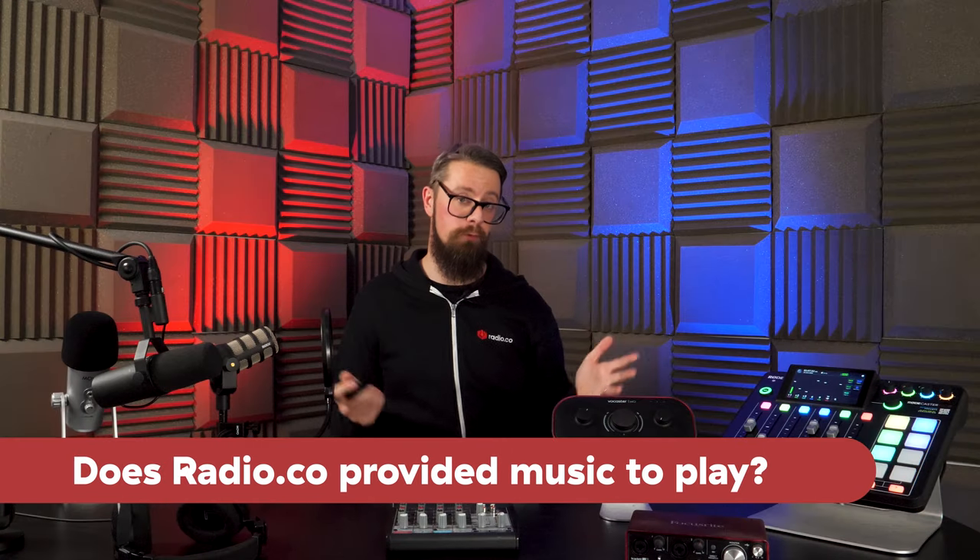First FAQ: does Radio.co provide music for us to play? No, unfortunately. Any content, music or otherwise, that you want to play must be sourced by yourself. We do have recommendations — I Like Music is a great site for crystal clear broadcast quality content. Generally, any MP3 files you have — whether ripped from a CD or bought from Amazon or iTunes in the past — as long as they're MP3s, upload them. We don't have a library for you to use.